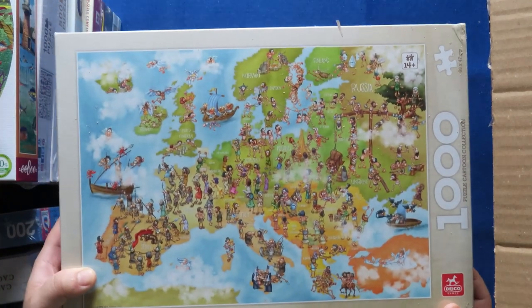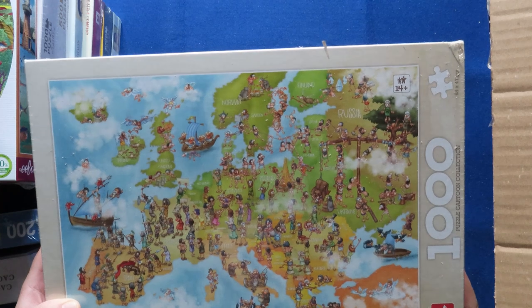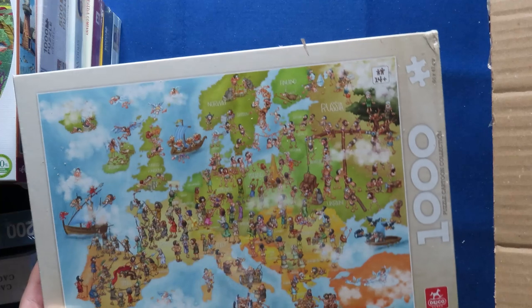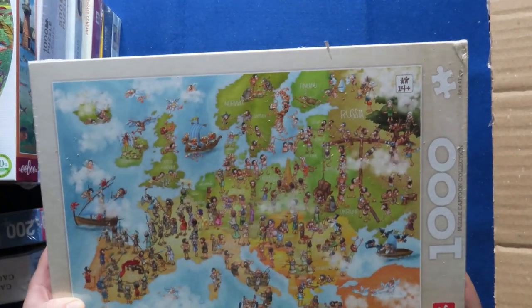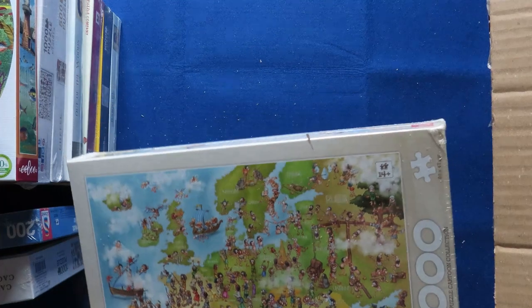I'm not sure if I bought this one — I don't remember it. I'll have to check again. Either way, it's a map of Europe with people on it. I did make this order quite some time ago so I'm not really remembering everything. Let's put this aside too.